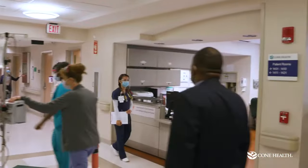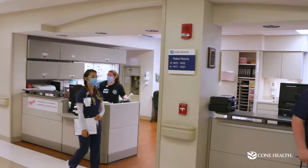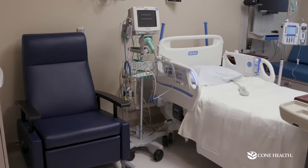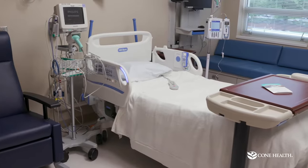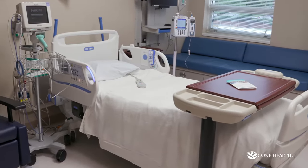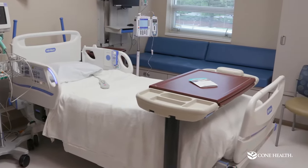Once you have your surgery, you go to the recovery room, then you're reunited with your loved ones up on the fourth floor here at Wesley. We do want you to know they are all private rooms. They do have day beds in case you would like — or your family would like — to spend the night. You don't have to, but you are allowed to do that.